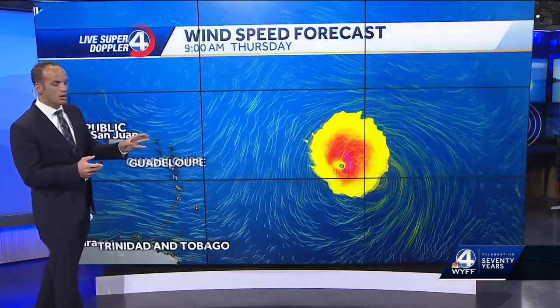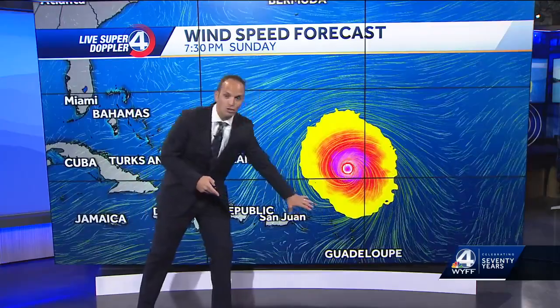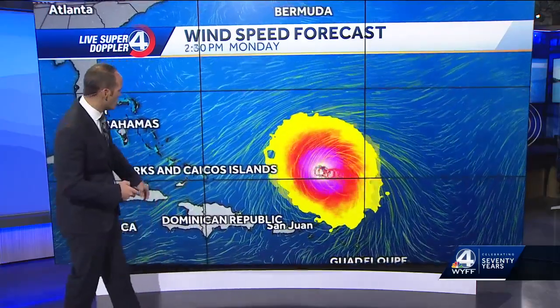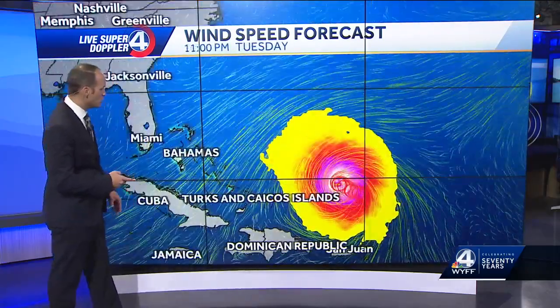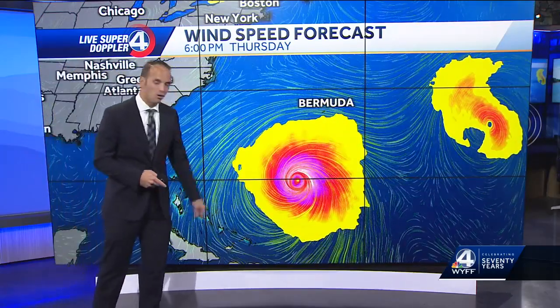So we've got good signals here, but we just need to see this thing continue to turn — and we need it to turn because this thing is a monster. At this pace right now, it would go just north of the Caribbean Islands, just north of the Turks and Caicos, with this monster just offshore of those areas. Then it turns to the north. Gotta watch Bermuda closely — they could take a direct hit from a major hurricane.